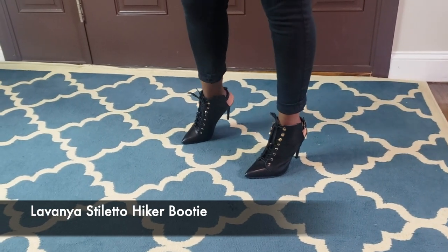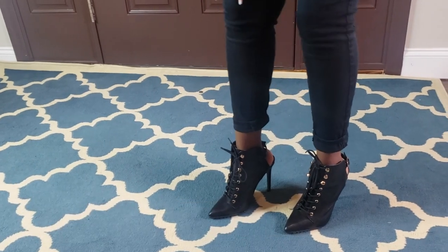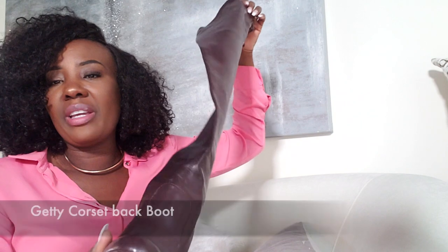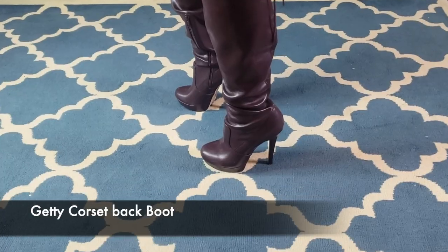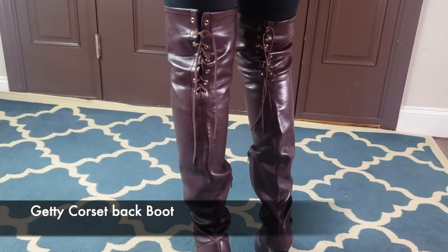I like them so much — of course I had to get the black one too. Both of these were only $14. Next one is this wine, brownish burgundy — this one is a mid-thigh boot. It's very long.